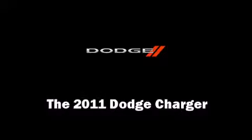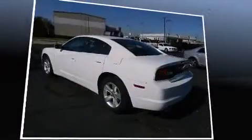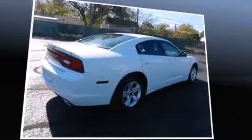Get excited about the 2011 Dodge Charger. This four-door, five-passenger sedan just recently passed the 40,000 mile mark. A 3.6-liter V6 engine pairs with a sophisticated five-speed automatic transmission, providing a smooth and predictable driving experience.